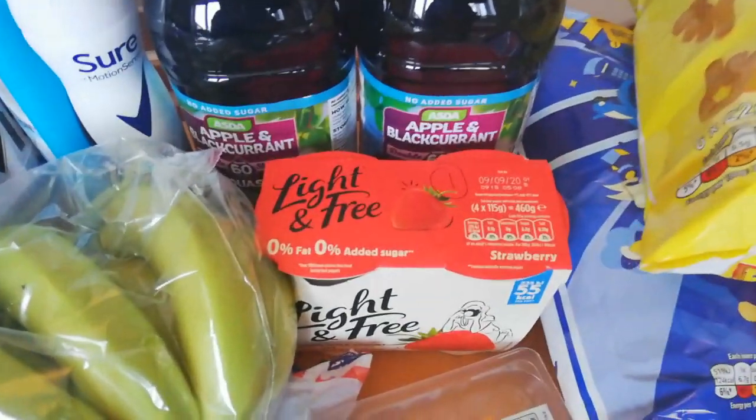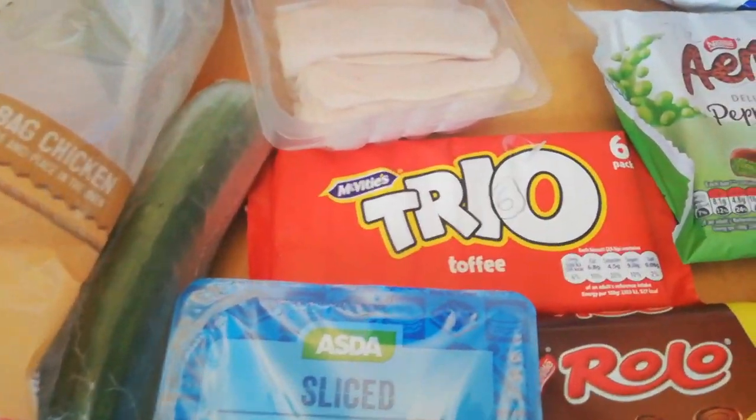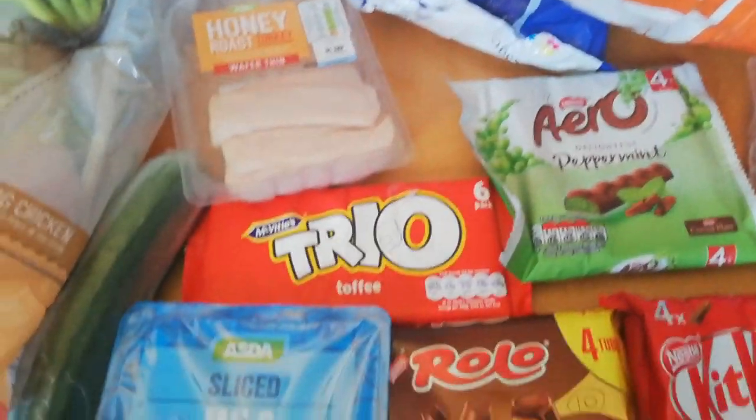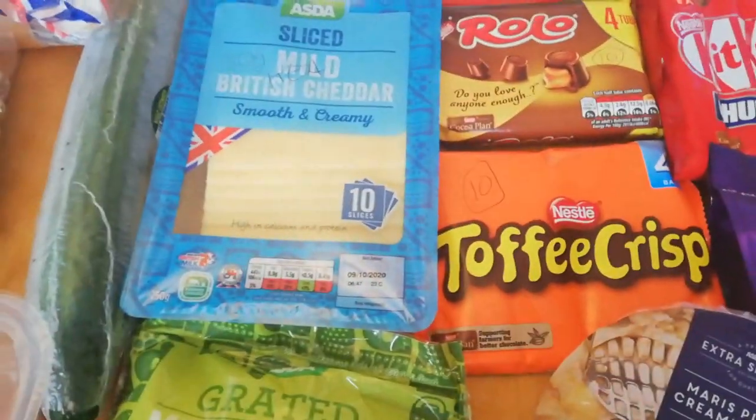The dilute pop is sin free. The light and freedom yogurts are one sin each. I've got some Trios — they are six sins each. Aero Peppermints are seven and a half sins each. Packs of Rolos are 10 sins, and Toffee Crisps are 10 sins.